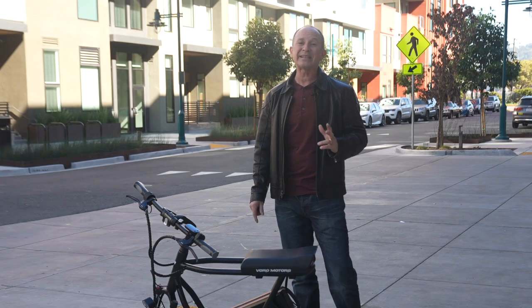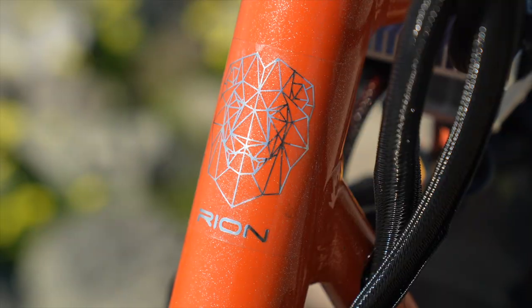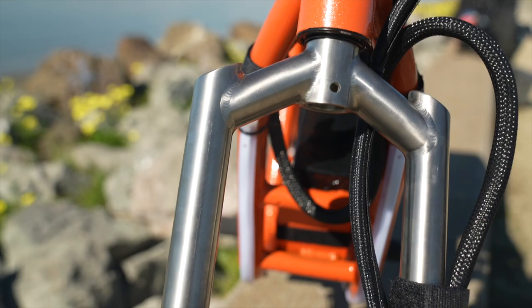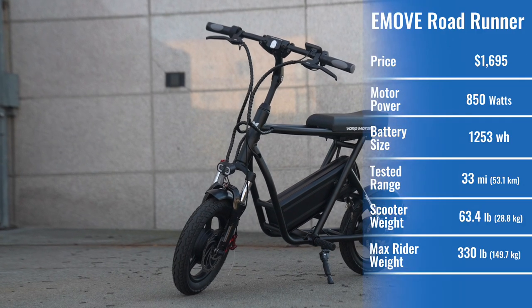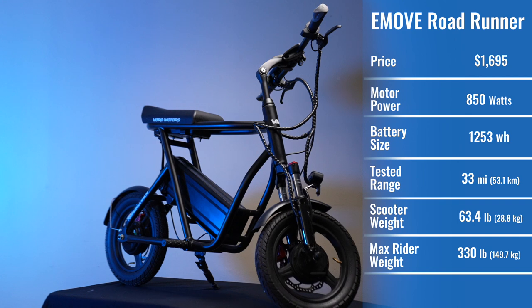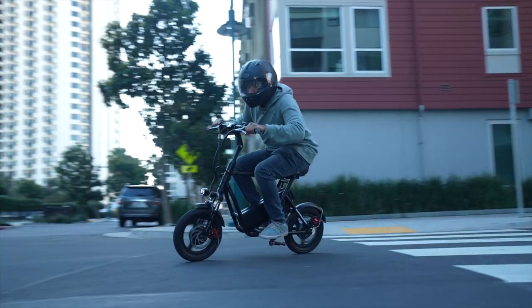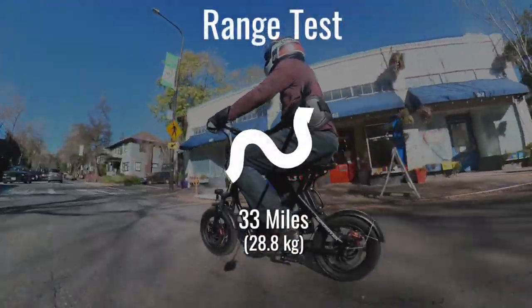Stick around because we'll also give you a sneak peek at an insanely fast modified version of the Roadrunner that nobody but ESG has tested yet. At $1,695, the Roadrunner costs about the same as your typical dual motor scooter, but its tested performance turns out to be exceptional for its price.